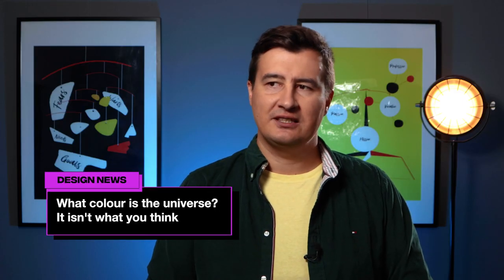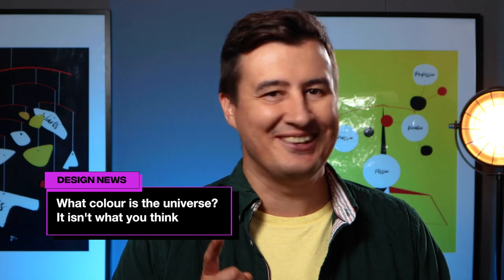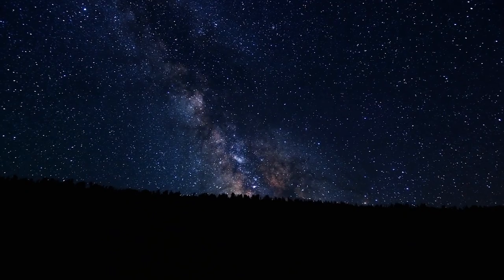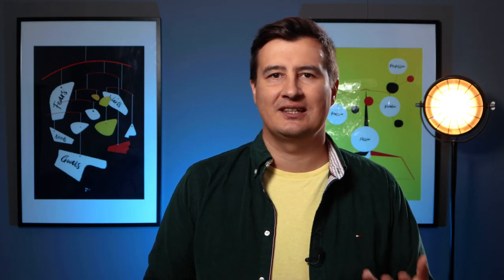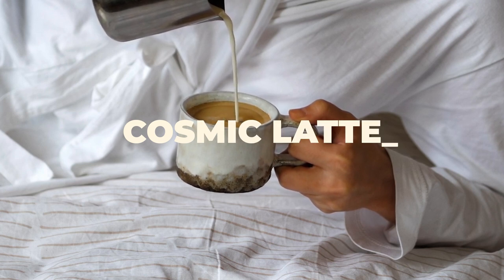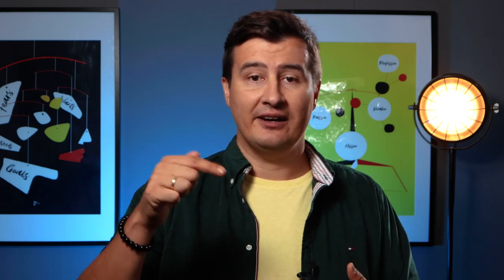What color is the universe? It is not what you think. If you look up at night, you might assume the universe is pretty dark. But it turns out that it's beige — well, not beige. Astronomers have chosen a different name: Cosmic Latte, because latte means milk in Galileo's language, and it's reminiscent of the Italian term for our galaxy, the Milky Way or Via Lattea. If you want to use the intergalactic color in your own work, here is the hex code.